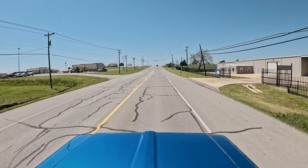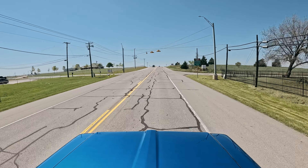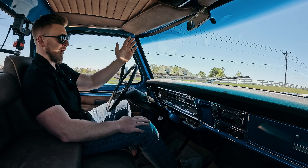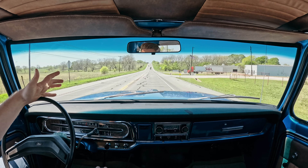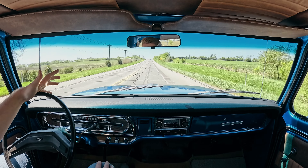Mechanically, this truck drives really nice. It's got a very strong 351 Windsor motor in it — it's not the original motor, but it's got good power. The transmission shifts really nice and positive; it feels like it's got a mild little shift kit in it. Cruising about 60 miles an hour right now with ease. The truck will do 70, 75 if you want it to. We'll let it warm up a little bit before we get on it.